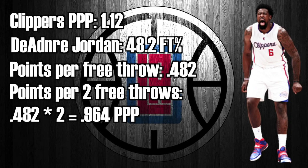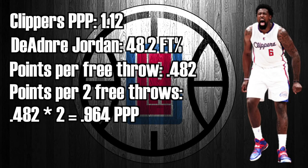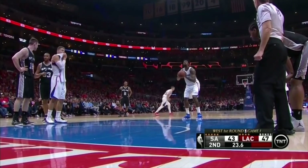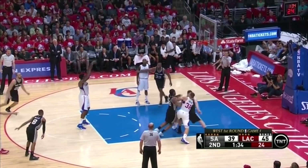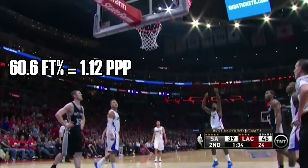As you can see, that's a significantly lower offensive rating than the Clippers' average offensive rating. In fact, 0.964 points per possession would easily be by far the best defensive rating in the league if stretched out for 48 minutes. People talk a lot about DeAndre Jordan just needing to shoot a certain percentage from the free throw line — well, using the Clippers' average offensive rating as the guideline, DeAndre Jordan would theoretically have to shoot roughly 16.6% from the free throw line for it to be statistically disadvantageous for the Spurs to hack him.